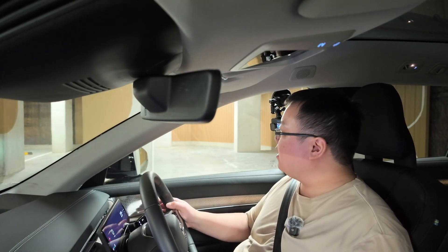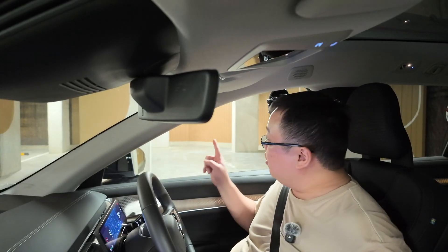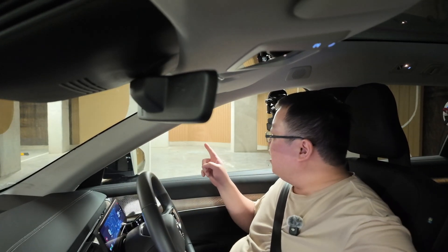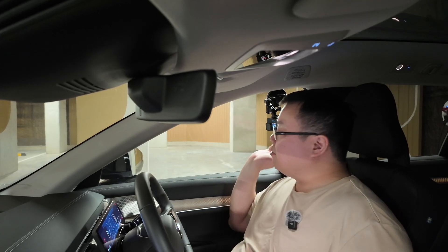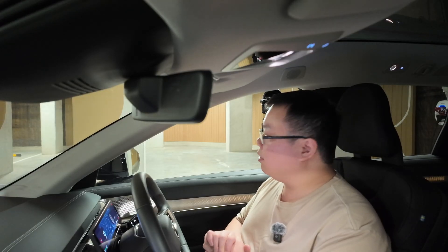I can definitely see this place getting extremely busy. Over there you can also see AC power points as well — I don't know if they're going to allow slow AC charging or not. But either way, there's plenty of charging at this location. Well done to whoever built this place — a massive well done for enabling all of this.